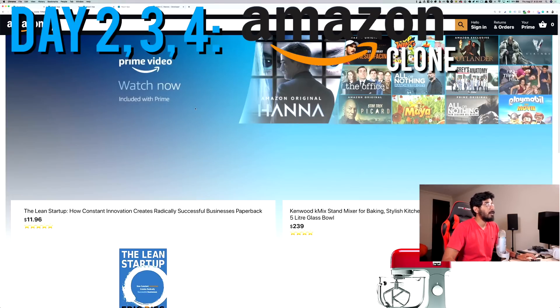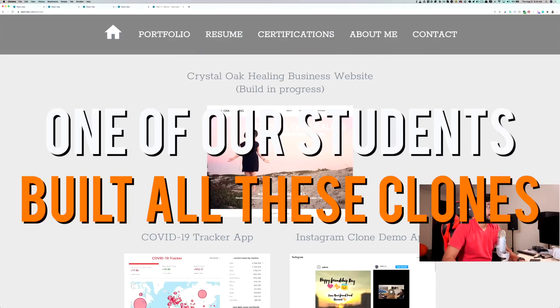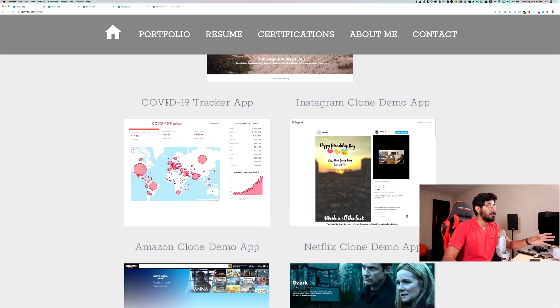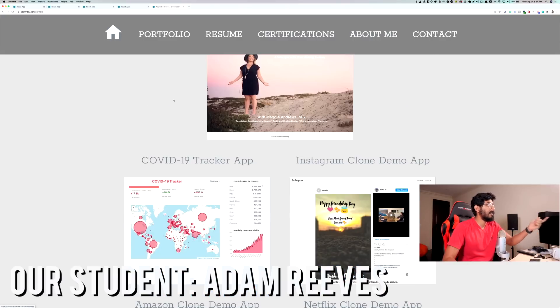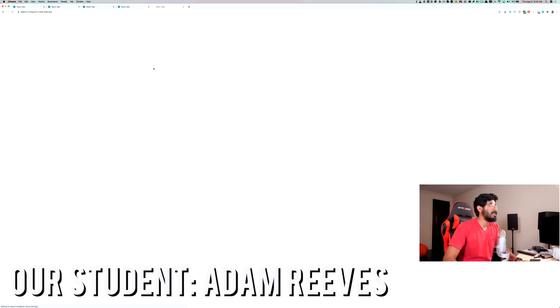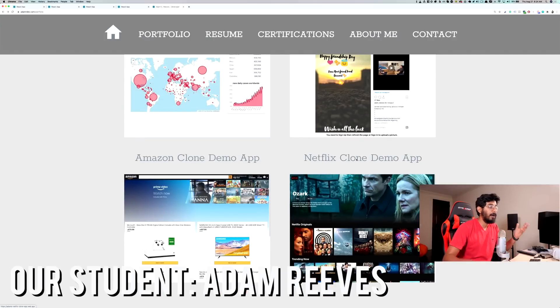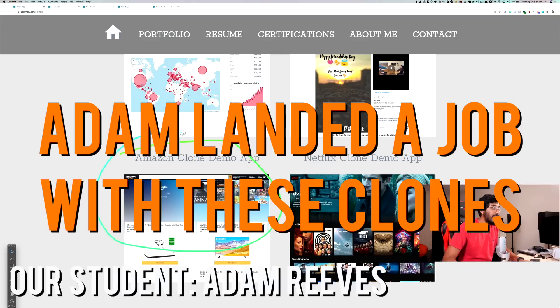It has all the technologies you need to know to become a modern-day developer. We have one of our students who has done this — this student built all of our clones. He built the COVID-19 tracker; his name is Adam Reeves. He built our Instagram clone, the Amazon app, and all of these apps that we showed you how to build. With the Instagram one and the Amazon clone alone, he was actually able to land a job, and he just texted me yesterday — he got a job offer from Apollos IT Solutions.